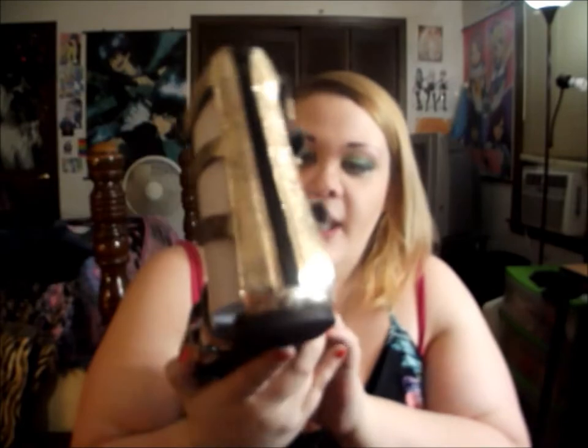They're a silvery gold color and they have three buckles on the side and a zip on the back. I thought they were really cute and they can definitely replace my old ones.